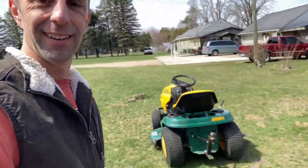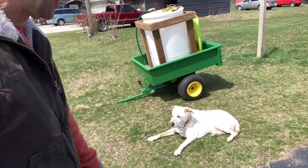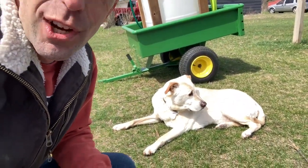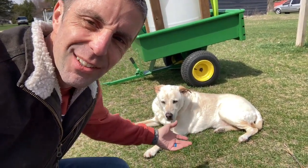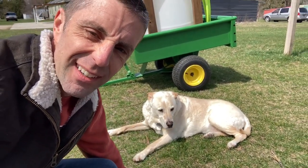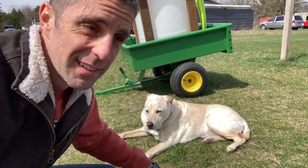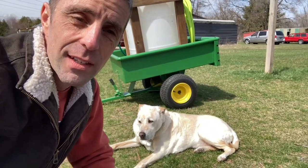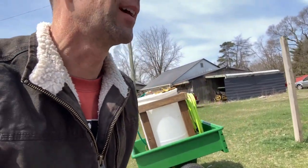This is Rue. Rue here is the nicest gentleman. He's so nice — not even worried about us. I got to know him right when I walked up. He's just having a rest in the sun. Who could blame him?